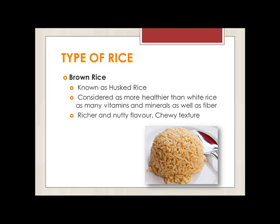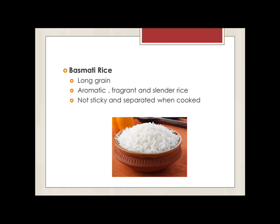Brown rice, also known as wholegrain rice, is considered more healthy than white rice as it has many vitamins and minerals as well as fiber. It has a richer and nuttier flavor, so when you eat brown rice it will be chewy. Basmati rice is a long grain variety that will not be sticky and will be separated when cooked. This type of rice is aromatic, fragrant and also slender.